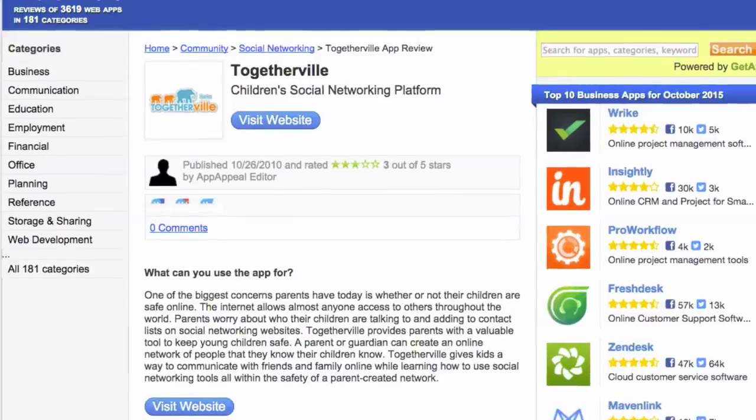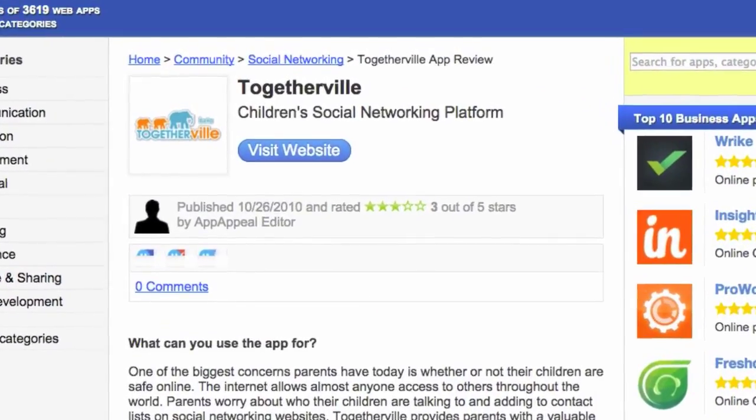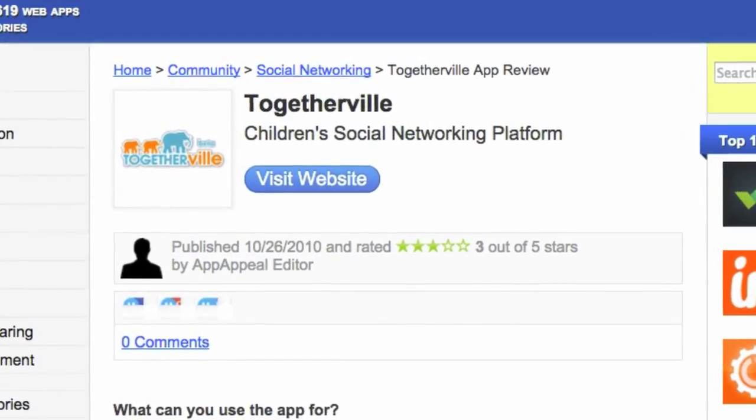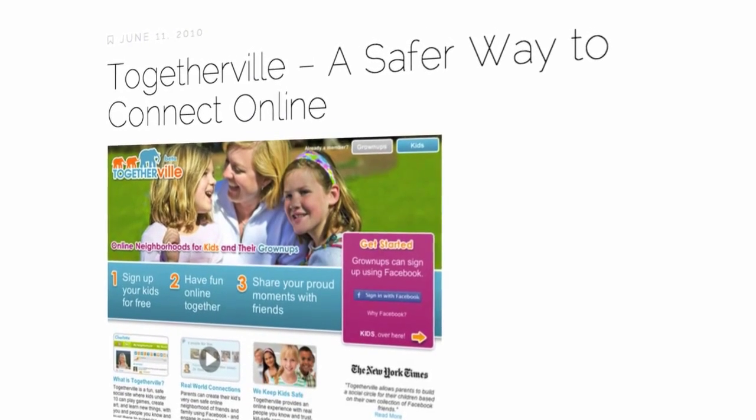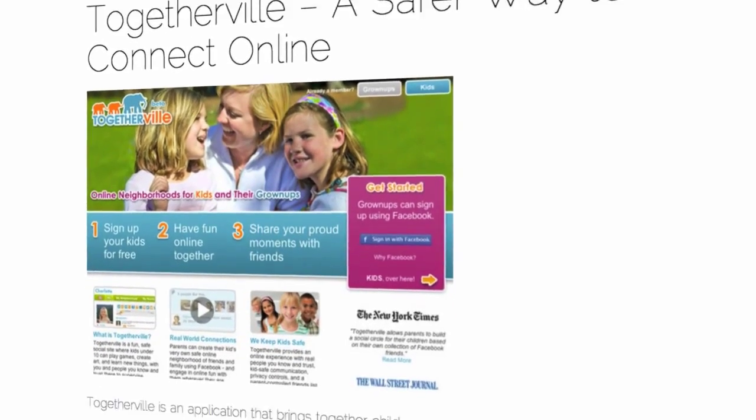You have to make sure they're only connecting with people that they know. Which is why an app called Togetherville is so great because you're in control. Using the parents' Facebook account, Togetherville allows you to restrict what YouTube videos they see, what friends they cyber-meet and more. It's a great way to keep track of their internet browsing habits.